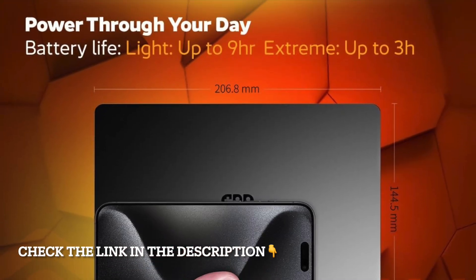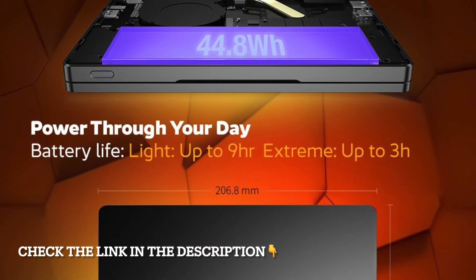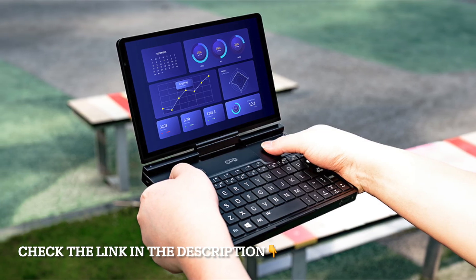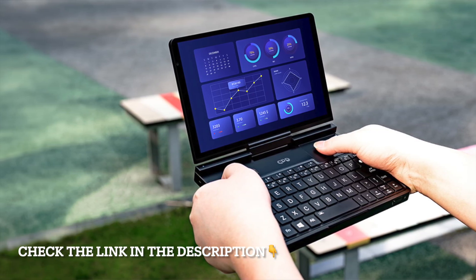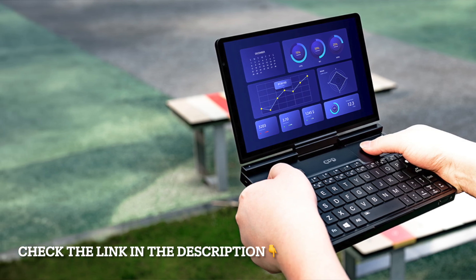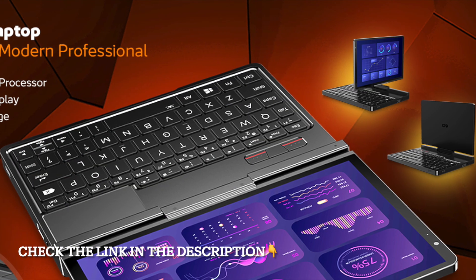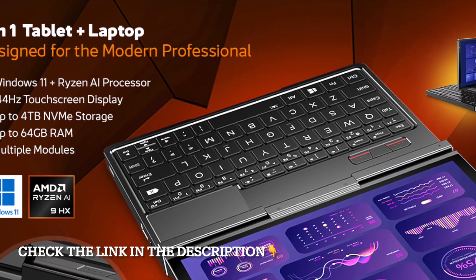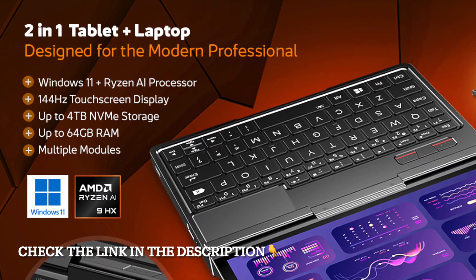And because it's compact, you get an immersive screen that fits effortlessly in your hands or a small bag. Connectivity is future-ready with Wi-Fi 6E and Bluetooth 5.3, keeping you fast and stable whether you're gaming online, joining video conferences, or connecting accessories. It's built for modern life, where speed and reliability matter.